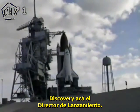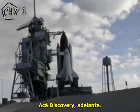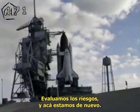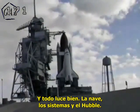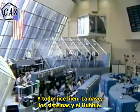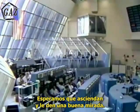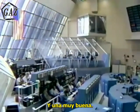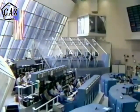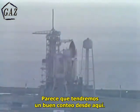Discovery, launch director, air to ground. Discovery, go ahead. Well, at the risk of being repetitious, we're here again, and everything looks good — shuttle, ground systems, and the Hubble. We believe the universe is still go, and we hope we can get you up there to take a look at it today. Have a good one. We sure do. Thank you very much. It looks like it's been a good countdown here.